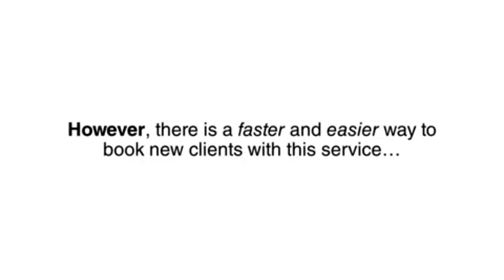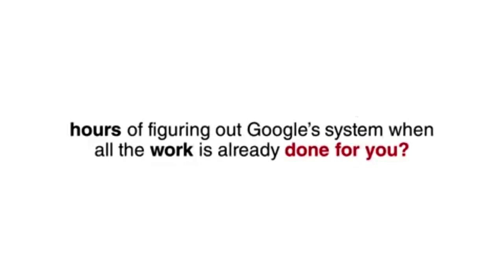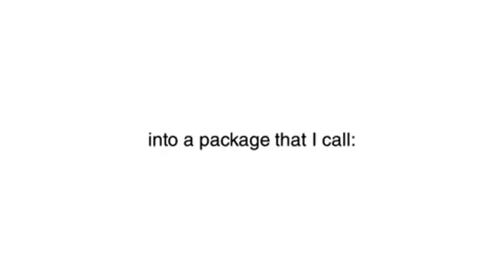There is a faster and easier way to book new clients with this service. Why go through all the trial and error, rejection, low closing rates, and hours of figuring out Google's system when all the work is already done for you? I've taken my best emails, lead sources, and setup checklists and compiled them into a package I call the Fast Client Funnel.